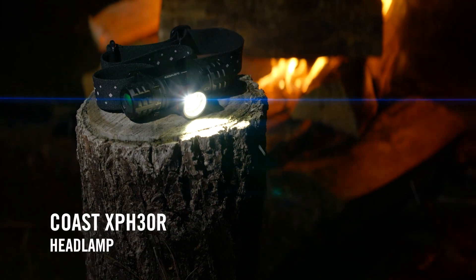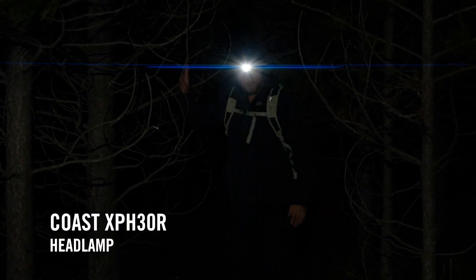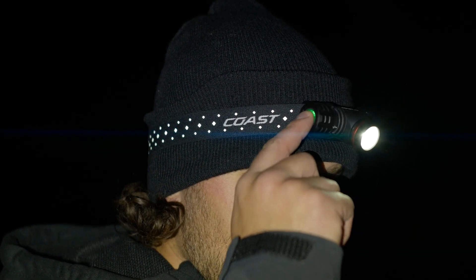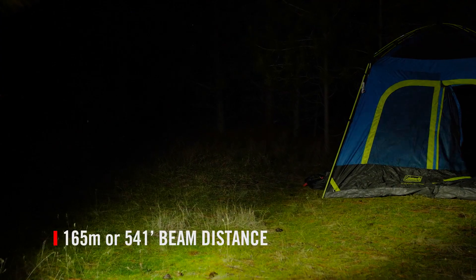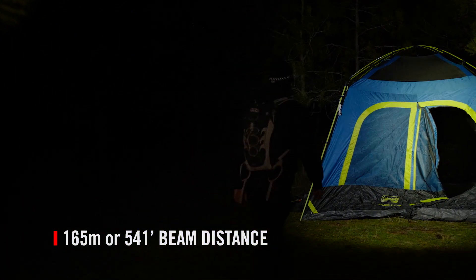The XPH30R headlamp is the mid-size workhorse of the XPH Professional Series of headlamps. Engineered for versatility, the four light modes feature a medium, high, low, and turbo output mode that can pack up to 1,000 lumens and project a beam distance of 165 meters or 541 feet.